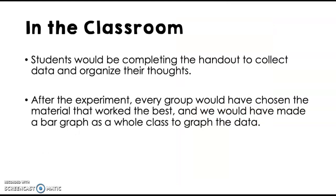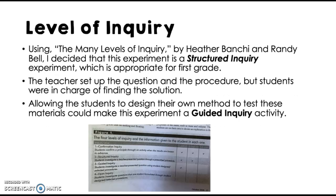In the classroom it would look a little different because the students would be completing a handout to collect the data. I did not make her do it because she's only three. After the experiment, every group would have chosen the material that worked best, and we would have made a bar graph as a whole class to graph the data and see that visual representation.